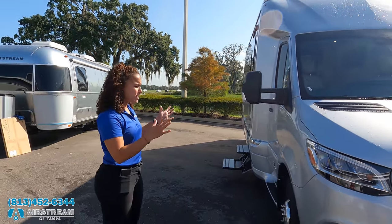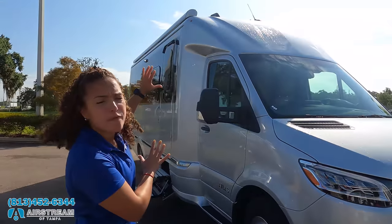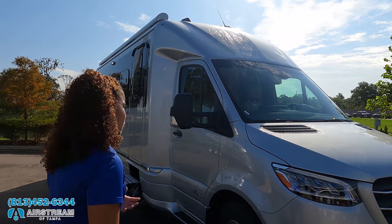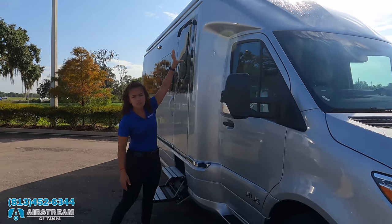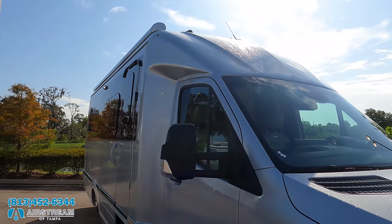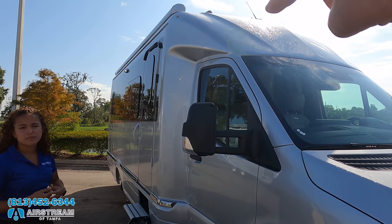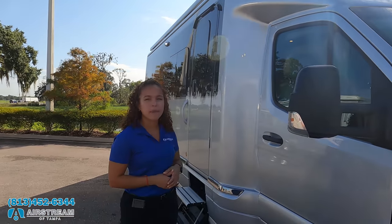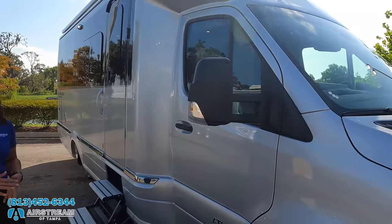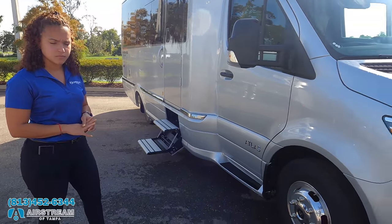Airstream gets a cutaway chassis from Mercedes and builds the fiberglass body. One thing I like about this is there are no seams on the outside, so you don't have to worry about leaks. They've integrated it with the front cab using fiberglass. It is 188 horsepower with 325 foot-pounds of torque.